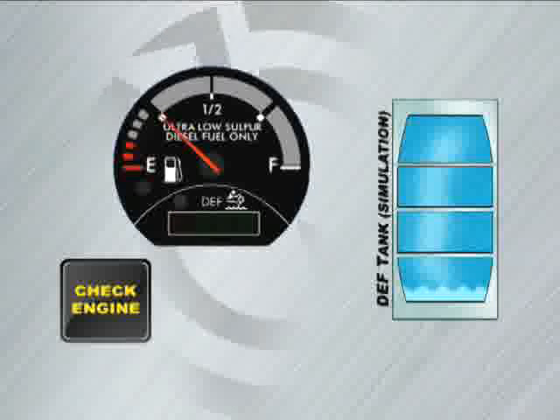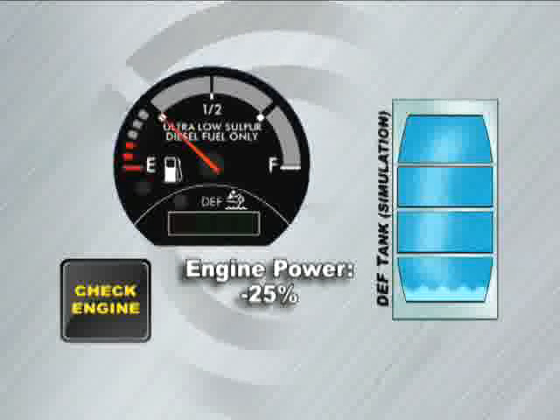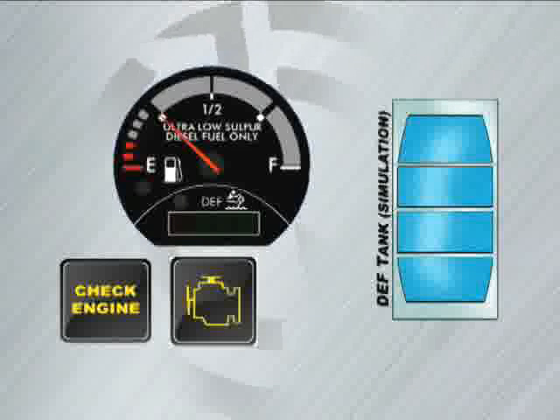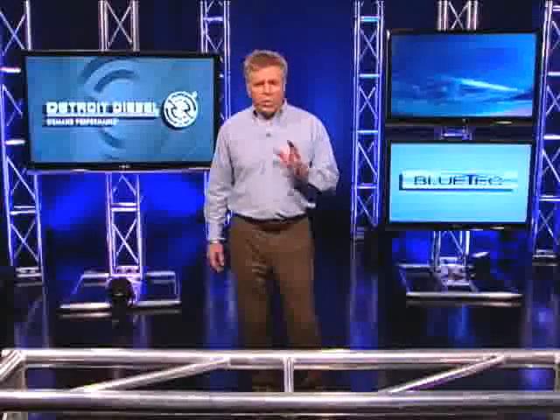At this point, the first government-mandated inducement will occur. The engine power will be derated by 25%, and the vehicle's road speed will be limited to 55 miles per hour. When the DEF tank level goes to zero, the malfunction indicator lamp will illuminate and the truck's engine power and road speed will remain limited. Once the DEF tank is empty, there are government-mandated limits on how long the vehicle may operate. If the driver continues to ignore these warnings, the next time the vehicle stops and restarts with no DEF in the tank, road speed will be limited to 5 miles per hour, and the stop engine light will appear in addition to the other warning signals. What you need to remember is that DEF is just as important to running your vehicle as diesel fuel. So monitor your gauges and keep on trucking.